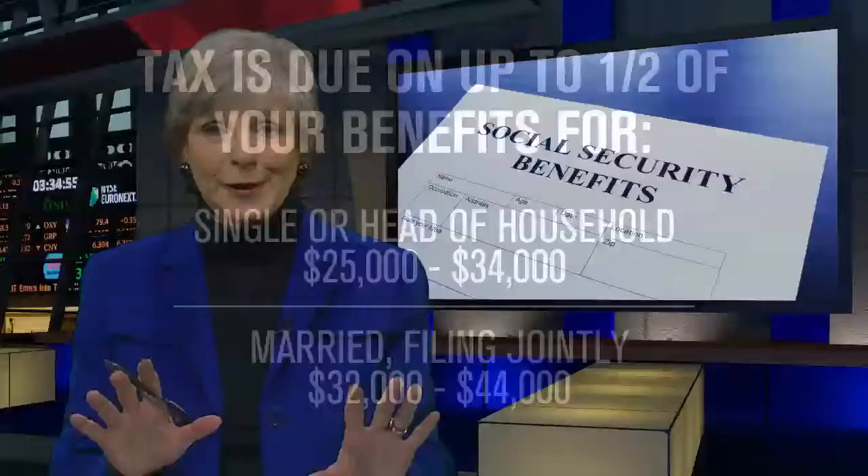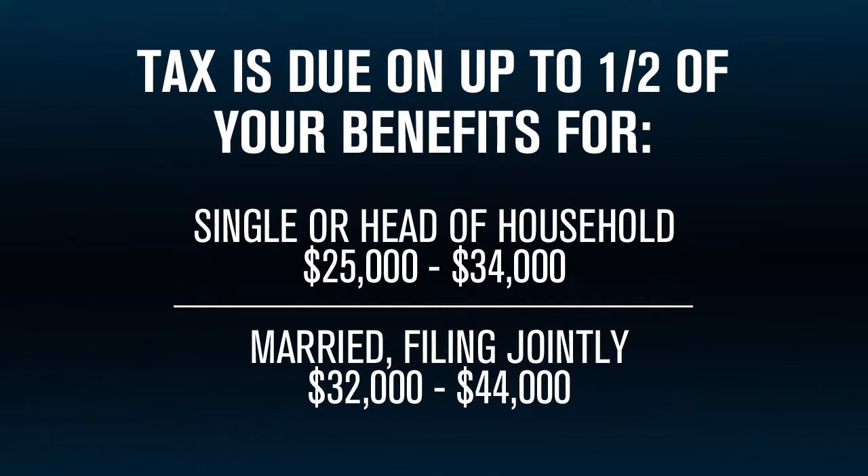So who owes taxes on Social Security? The apparently simple rule is this: you will pay taxes on up to half your benefits if your combined income runs up to $34,000 for singles and head of households, or $44,000 for married filers. On higher incomes, up to 85% of your benefits are taxed.